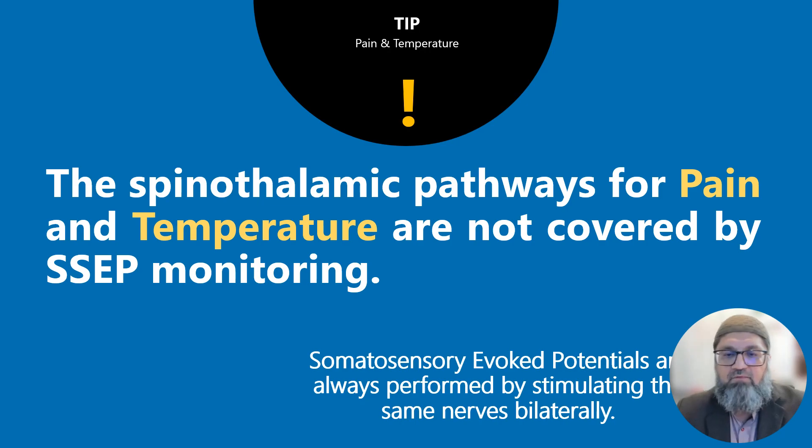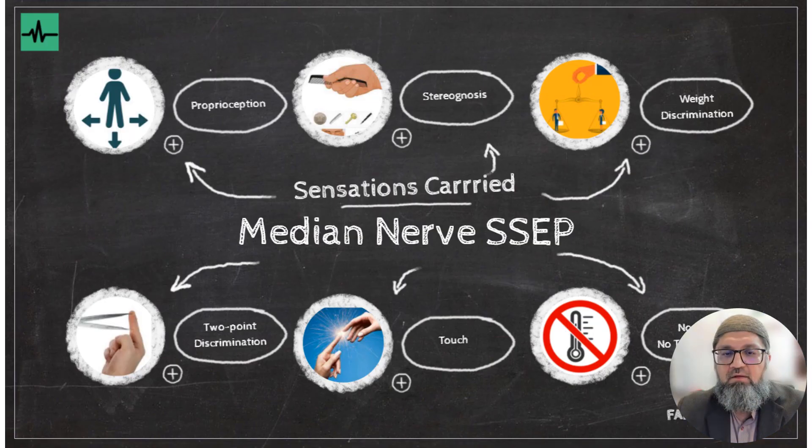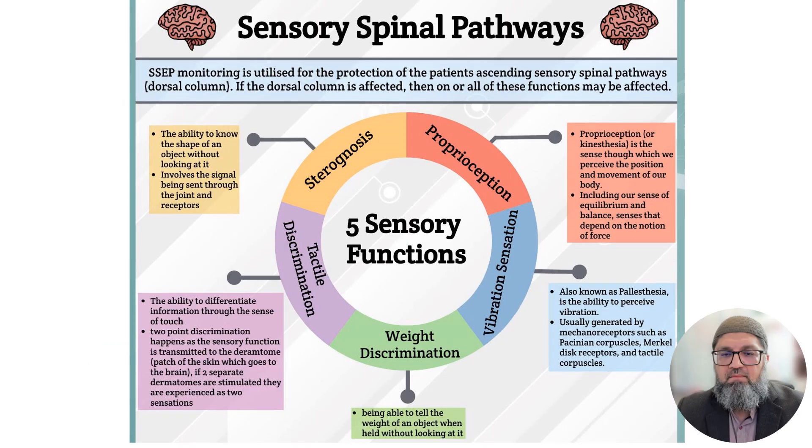The SSEP pathway, or dorsal column medial lemniscus pathway, carries proprioception, stereognosis, weight discrimination, two-point discrimination or tactile discrimination, and touch. Proprioception, also known as kinesthesia, is the sense by which we perceive the position and movement of our body.